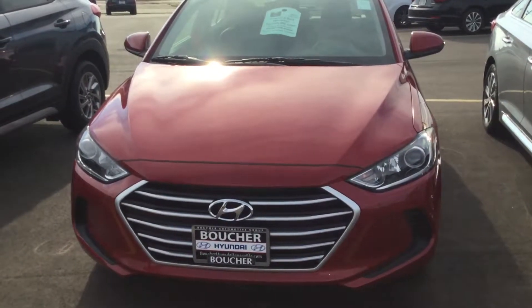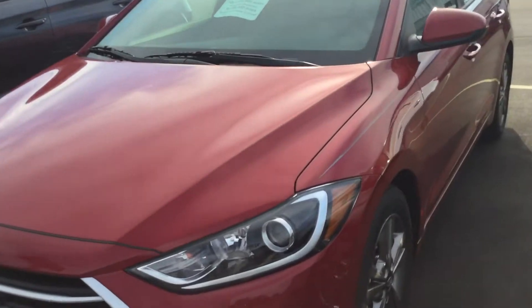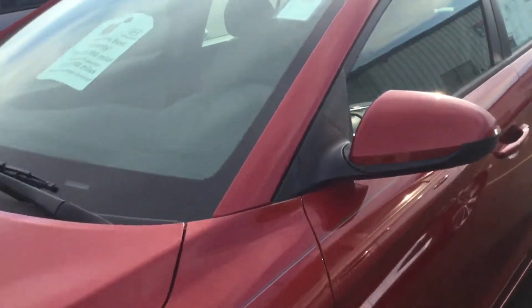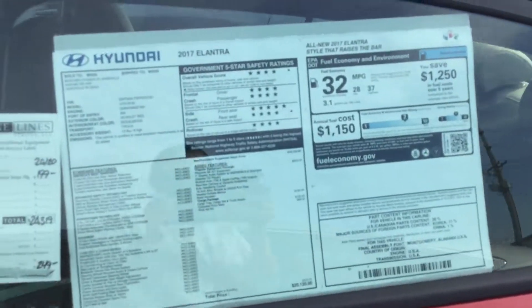This is the new 2017 Hyundai Landtrop. This vehicle right here is very economic. It will give you 28 on the city and 37 on the highway.